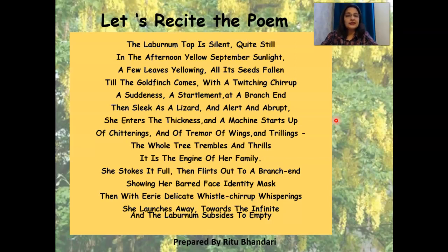At a branch end, then sleek as a lizard. And alert and abrupt, she enters the thickness. And a machine starts up, of chitterings and of tremor, of wings and trillings. The whole tree trembles and thrills. It is the engine of her family. She stokes it full, then flirts out to a branch end, showing her barred face identity mask.